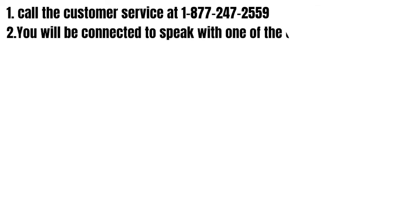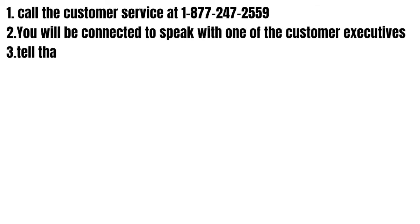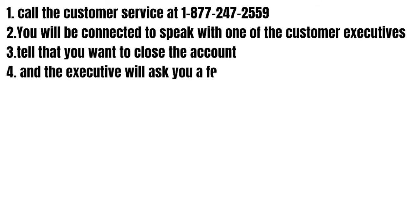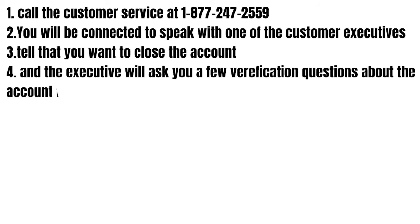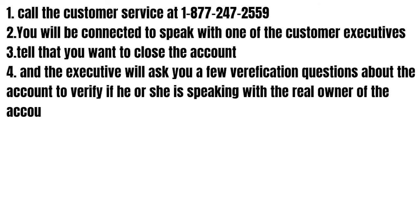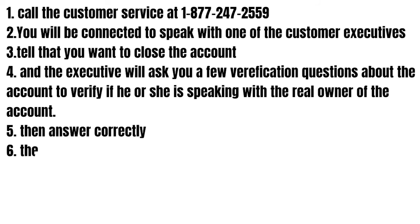First you need to call the customer service at the number you see on the screen right now, and you'll be connected to speak with one of the customer executives. Tell them that you want to close the account, and the executive will ask you a few verification questions to verify that they are speaking with the real owner of the account.